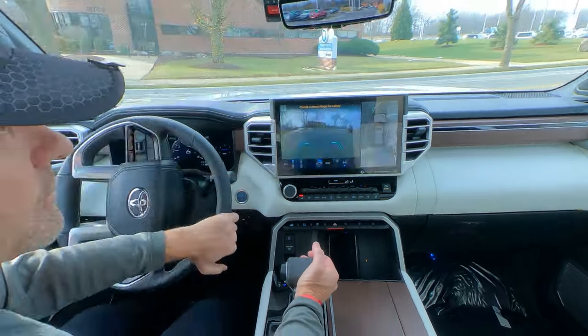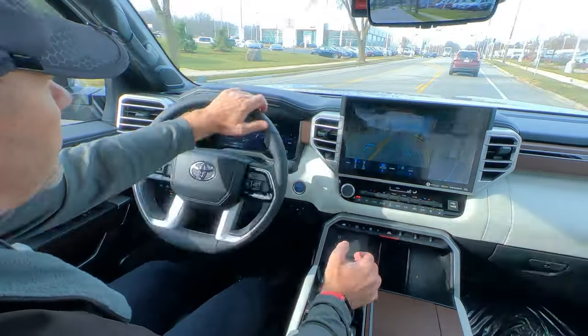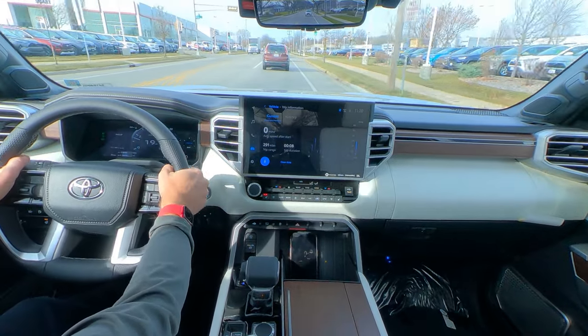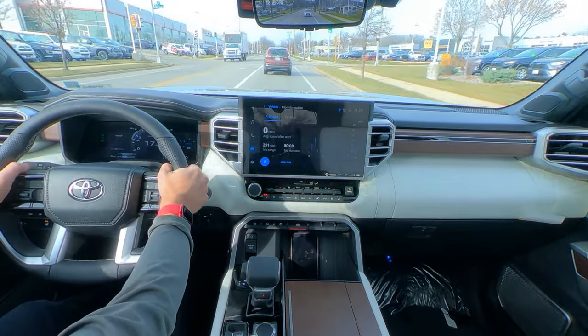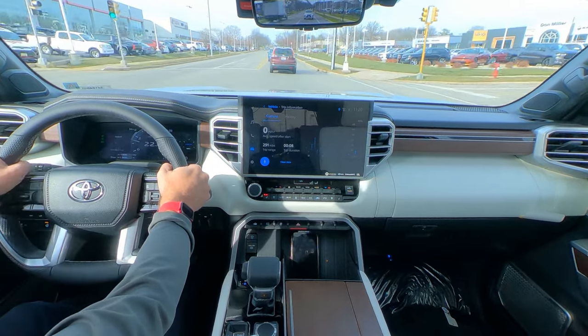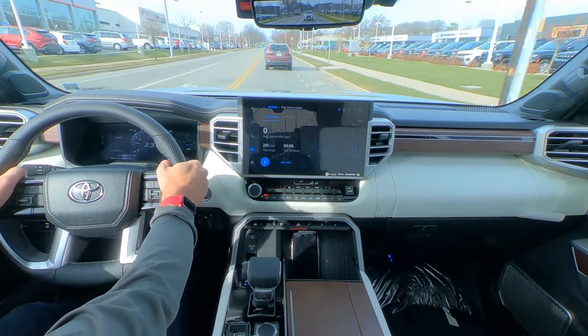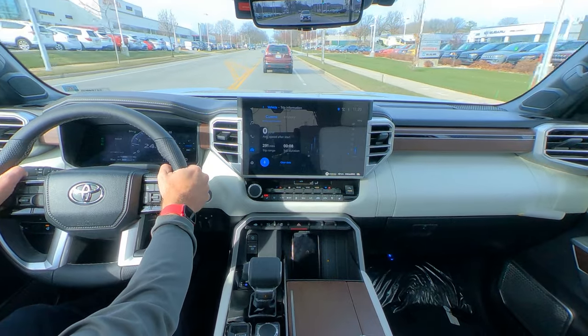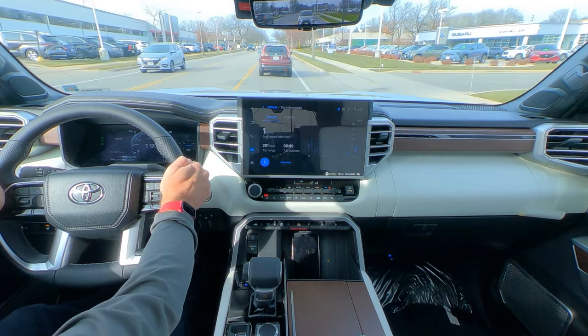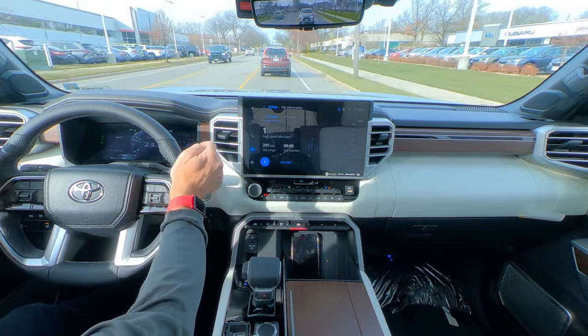We'll jump out here on Odana Road. There's the Smart Toyota dealership over on the left — many times Wisconsin's number one volume Toyota dealership. It is a tremendous facility, great service, huge showroom. They really do a great job at Smart Toyota.